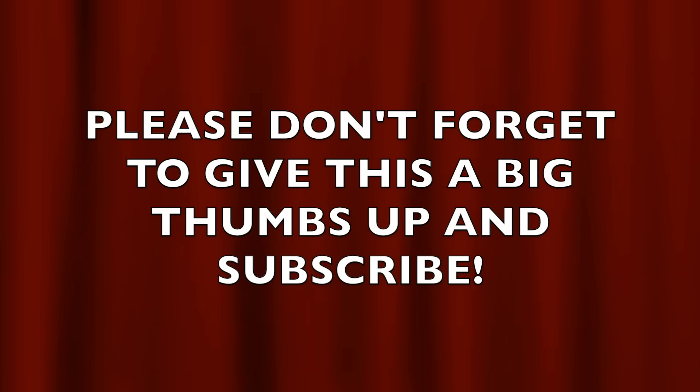We hope this video was encouraging and a gentle motivator to stop wasting valuable assets. Thank you so much for spending this time with us. We ask you to be well, to be safe, and we wish you blessings until our next video. Please don't forget to give this a big thumbs up and subscribe.